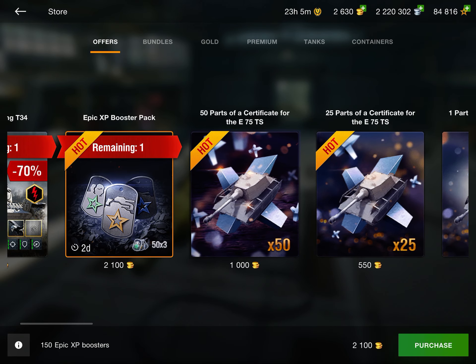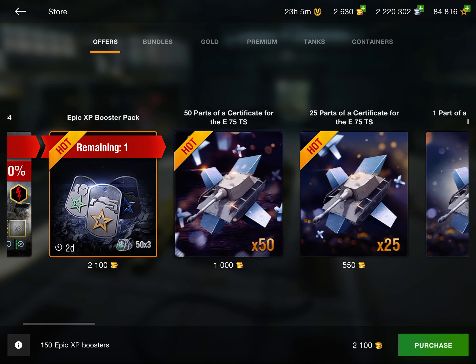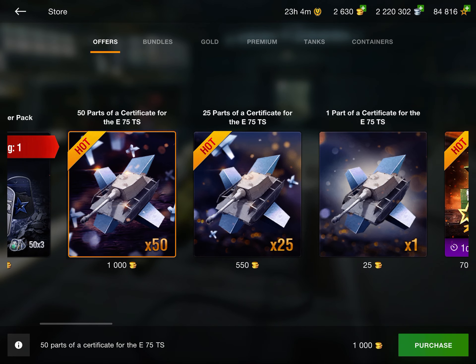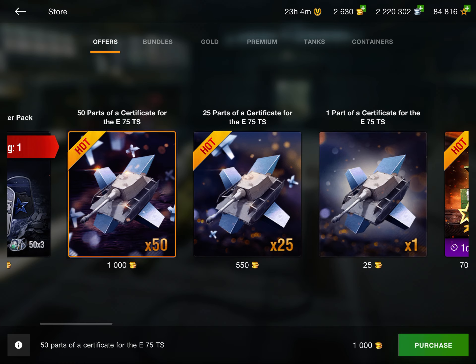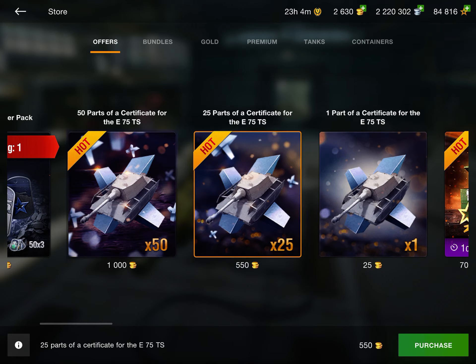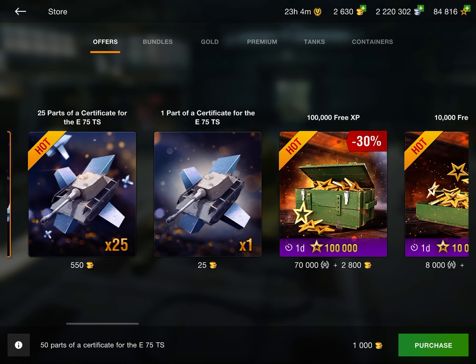Boosters are never a good deal — those are always just a waste of money. Here we have the parts certificates for the E-75 TS. I wouldn't buy these unless it's the last day and you know you're not going to get the tank for free. Most people will be able to get it for free, but if you can't, these are actually reasonably priced. I'll have a review of the E-75 TS out as soon as I get it.